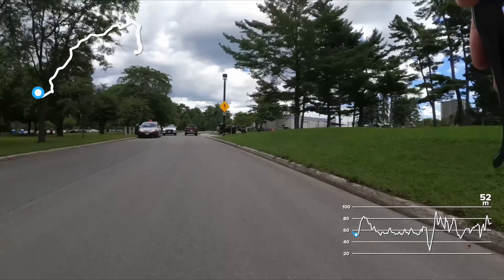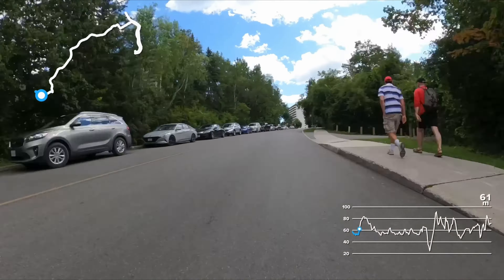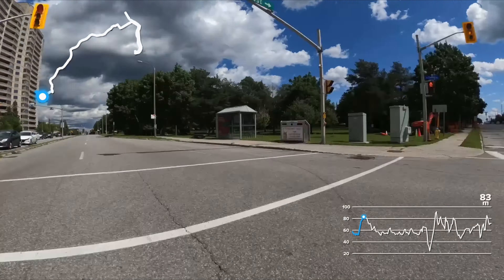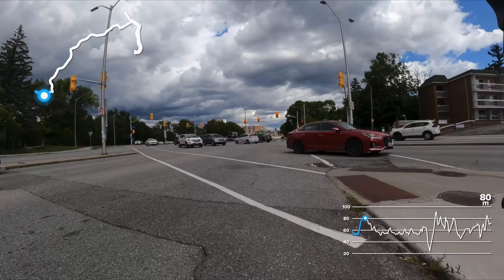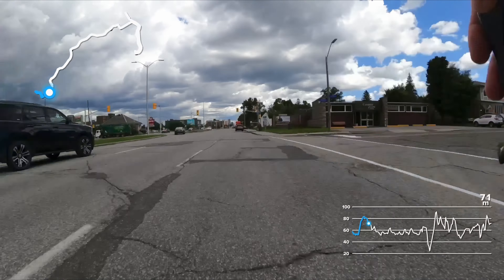We are leaving T1 right now — Britannia Beach is behind us. We're going up Greenview Avenue, it's a bit of a climb, coming up to Carling Avenue and making a left. It's a busy road here but should be all cleared up for race weekend.